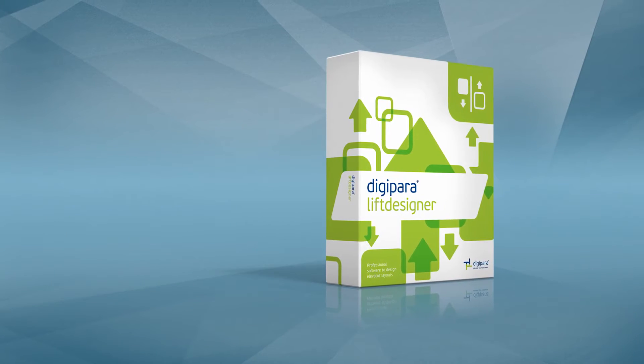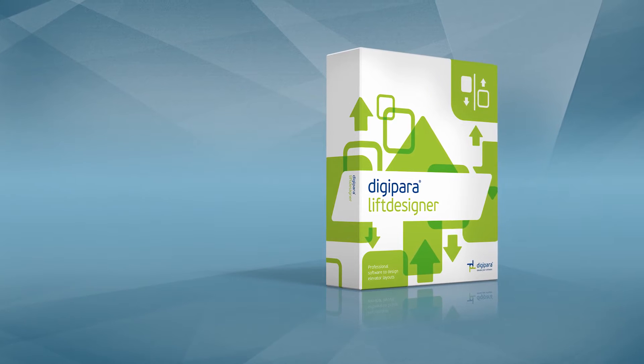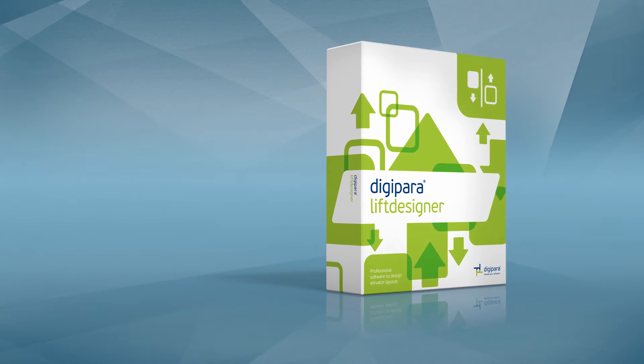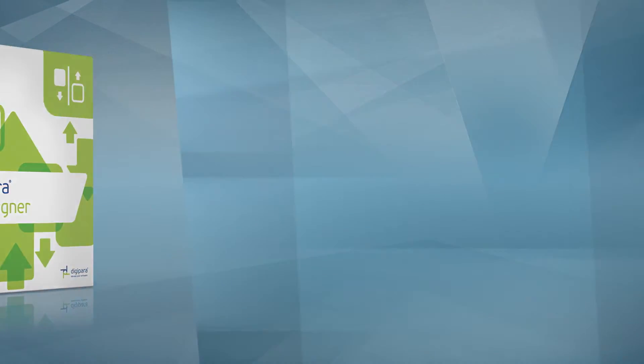DigiPara Lift Designer enables elevator and cabin design at your fingertips. It can be used with your ERP system to create quotation drawings and BIM models.